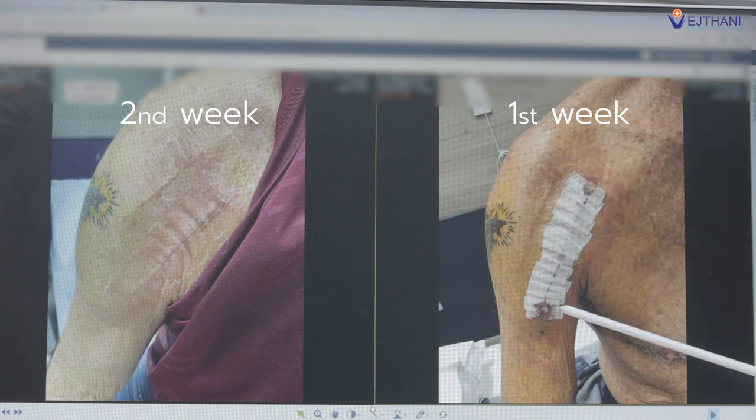He followed up for wound check at two weeks and the wound is very good. He can move well now and is very happy about his new right shoulder. He no longer suffers from pain at night and can move his arm up better. I'm very glad about the result.